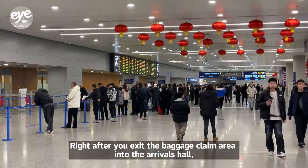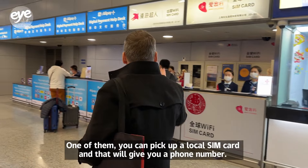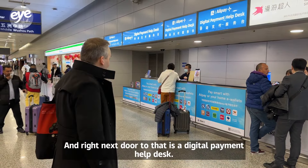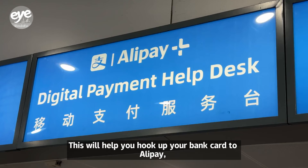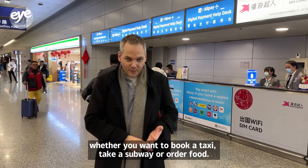Right after you exit the baggage claim area into the arrivals hall, just at the end of the hallway, there are two very convenient desks. At one, you can pick up a local SIM card, which will give you a phone number. Right next door is a digital payment help desk, which will help you hook up your bank card to Alipay — making things much simpler in China, whether you want to book a taxi, take a subway, or order food.